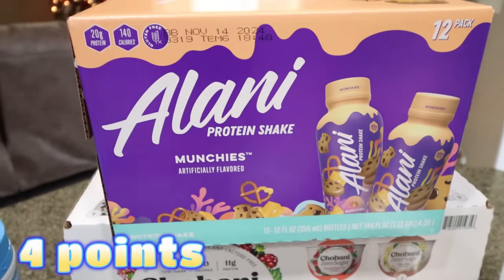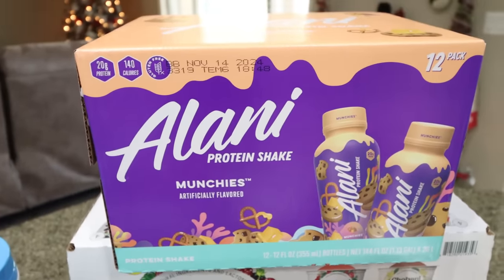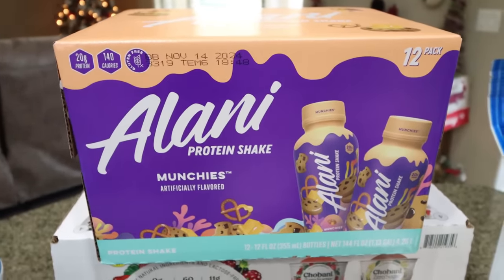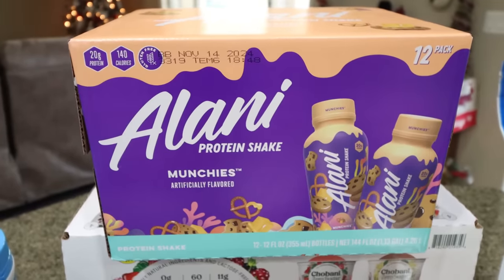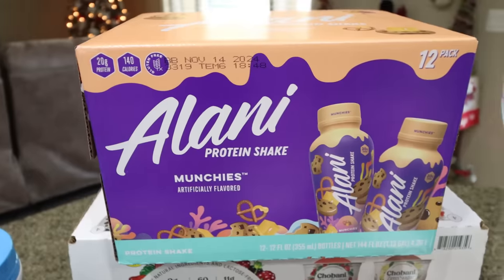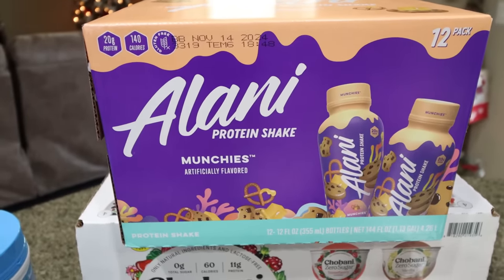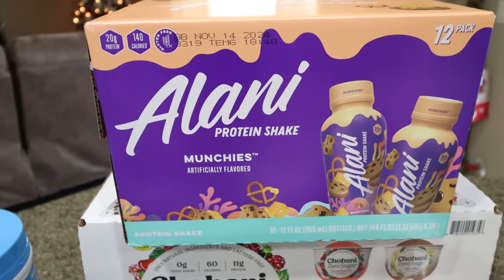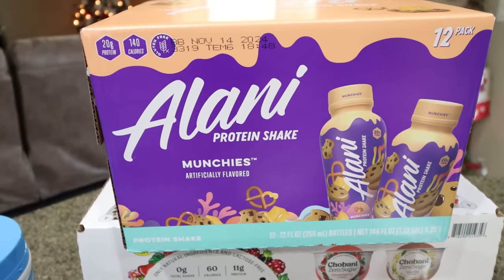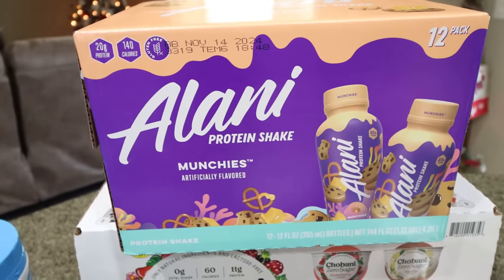I didn't know Costco carried Alani protein shakes — I about died! I almost bought two cases, but I just ordered some more winter mint from Walmart, and another premier shake that's new. So I limited myself to one case. I really like the Alani munchies — it's 140 calories, 20 grams of protein, and there's no carrageenan. So if you're sensitive or avoid carrageenan, Alani is a great option. $15 for a 12 pack — that is an amazing deal.